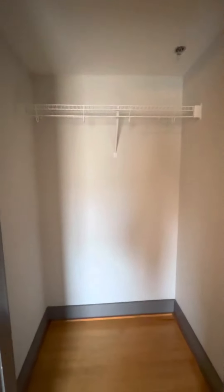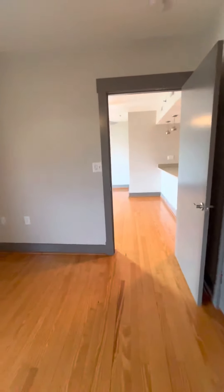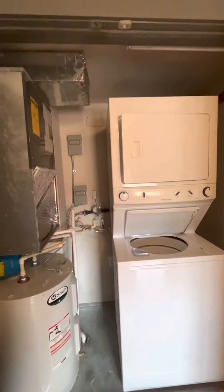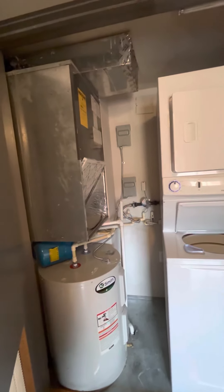This closet is deeper, so you can fit additional storage in here. All of our units also come with a storage unit at no additional cost in the basement. This unit's utility closet is located in the bedroom. All of our units come equipped with a washer and dryer, your own water heater, and central heating and air, which is electric.